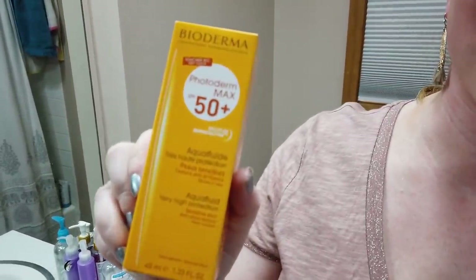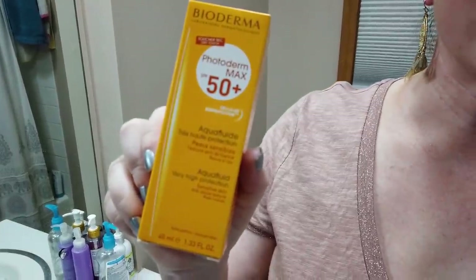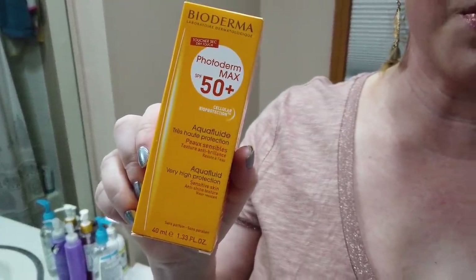We've got the Bioderma Aqua Fluid Photoderm, which has a ridiculously high PPD — the level of UVA rays that get into your skin. I believe this one's 42, which is ridiculously high. So it's great for those prone to hyperpigmentation, a history of skin cancer, or those very concerned about UVA rays. Bioderma has a lot of great sunscreens but the Aqua Fluid was just the easiest to work with.